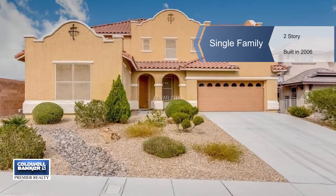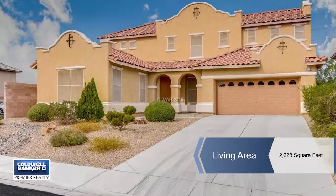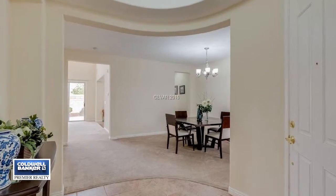Don't miss out on this awesome 4 bedroom home in an all single story gated community. It's been used as a vacation home and rarely lived in.